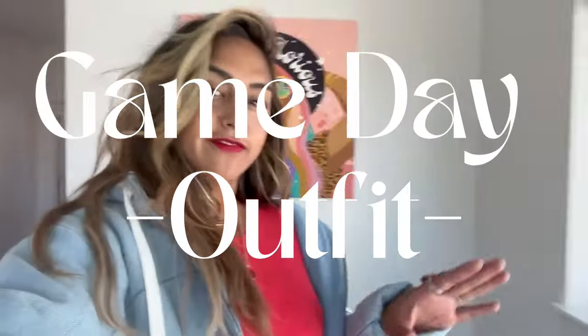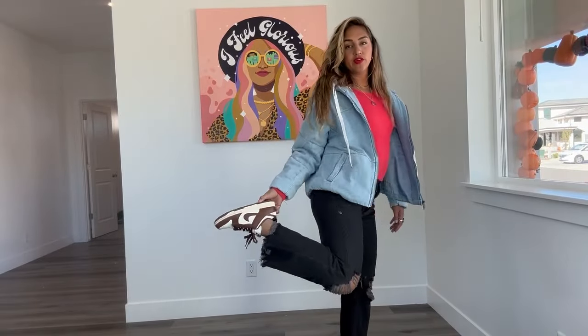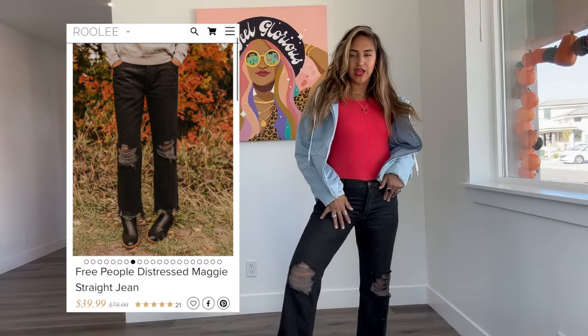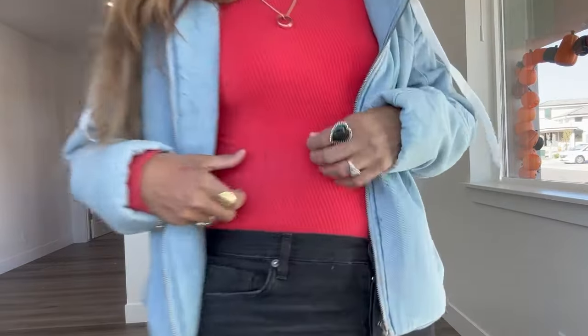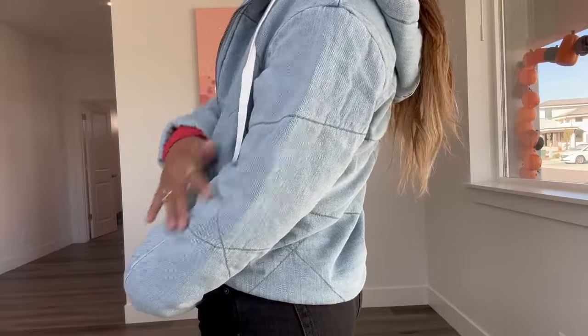This is a little game day fit for Friday Night Lights, you know what I'm saying? You guys, we are in the playoffs — isn't that crazy? Football season is almost done. So insane. We got the mocha — like the cocoa dunks — and then the Free People black distressed crop, and then this red ribbed bodysuit and the denim jacket. I'm here for the denim jacket. It's like almost quilty but not too thick, you know? It's so good.